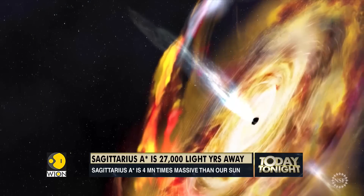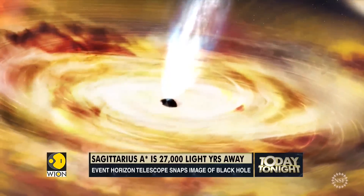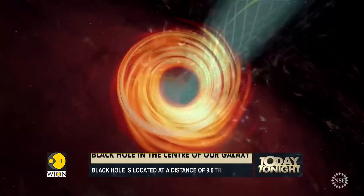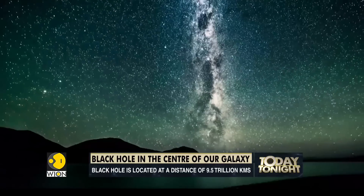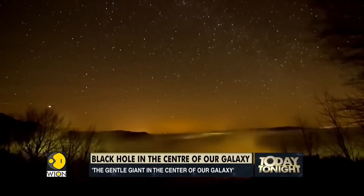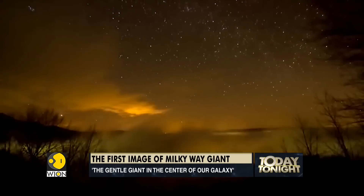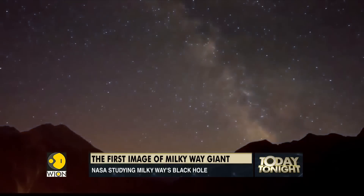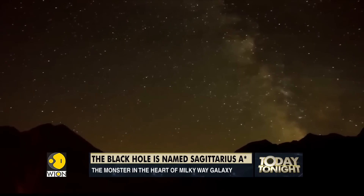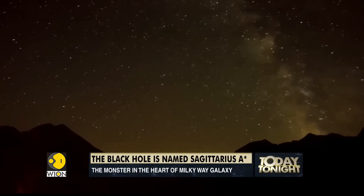Black holes are extremely difficult to spot. Unlike stars, light that falls within a black hole's event horizon will never be seen. However, these massive objects create a halo around them. Astronomers also detect black holes by observing objects around them. Even Sagittarius A-star was pinpointed after observing the odd behavior of seven stars orbiting it.